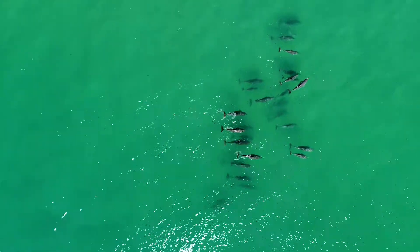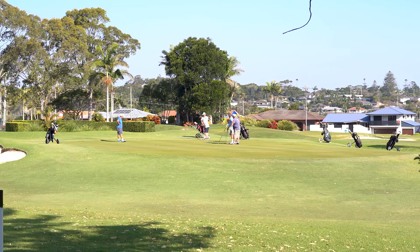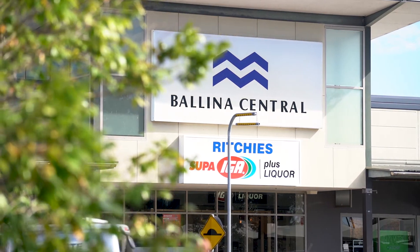The property is ideally located just a casual stroll down to Angels Beach via the overpass track, and it's also just a short drive to Ballina Golf Course, Southern Cross School and all of Ballina's major shopping centres.